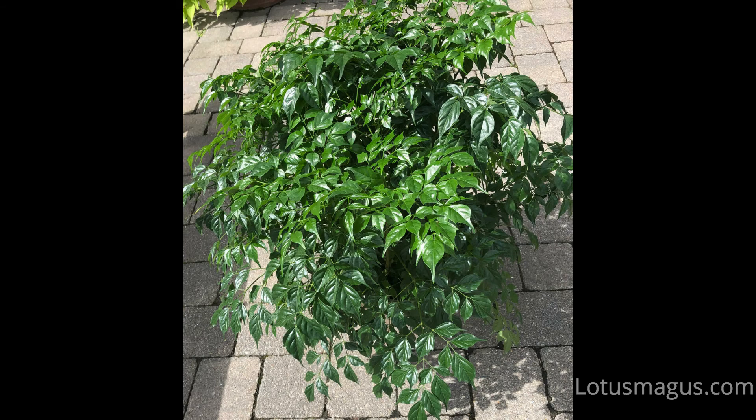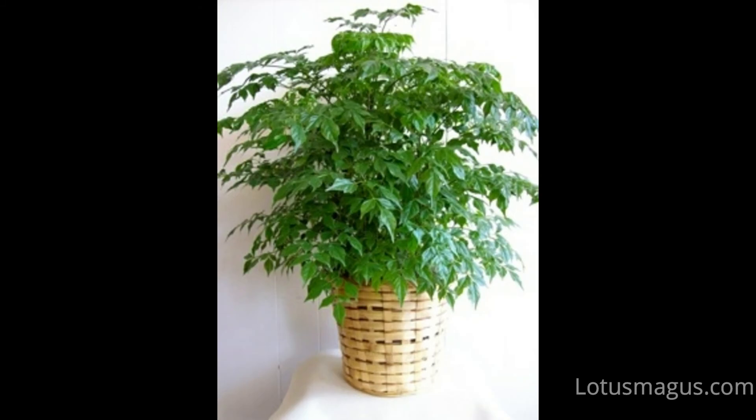Whether it is in a good Feng Shui plant list or not, I didn't find anything on the internet, but the basic principle says something that denotes nature and creates a balance between the environment and an individual's life force. The green color in it says it all, because China doll plant leaves only have green color, which shows the color of life and prosperity.